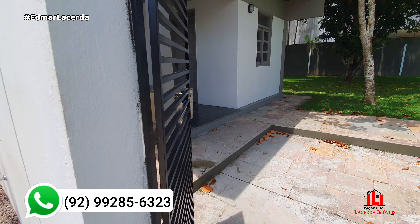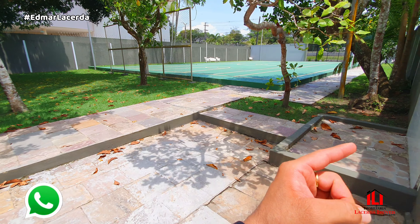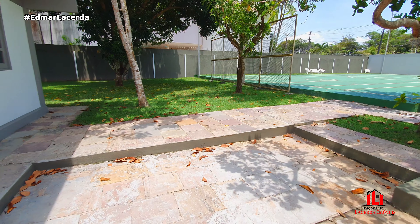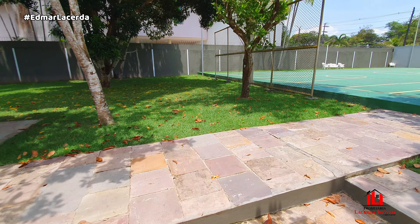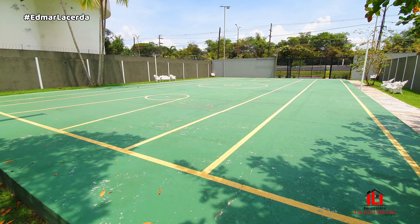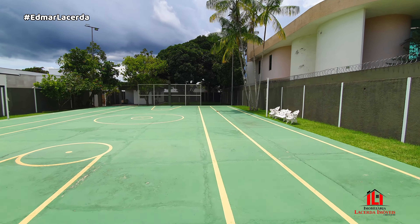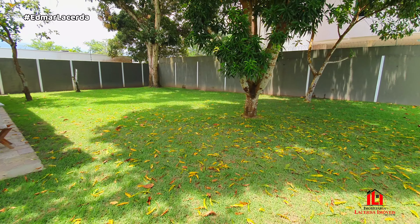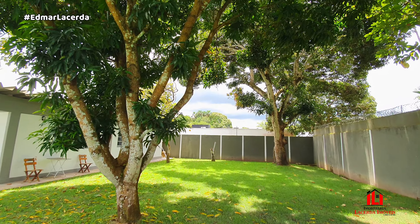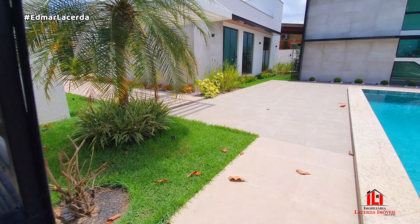Vamos falar um pouco aqui da quadra. Você tem a opção de comprar esse terreno do lado, ou compra a sua casa, ou compra os dois, ou compra só o terreno — liga para a gente que a gente desenrola! Mas eu queria jogar um futebol aqui, né? Chama a garotada aí. No final de tarde, você não está fazendo nada — já fez o dever de casa — vem dar uma volta aqui nesse jardim. Perfeito, demais!